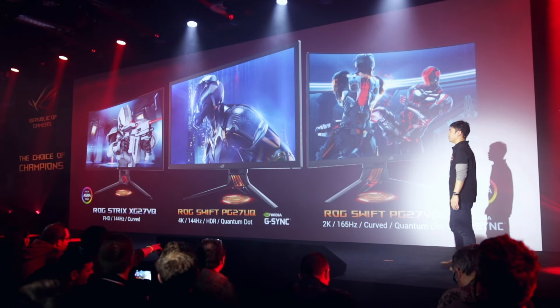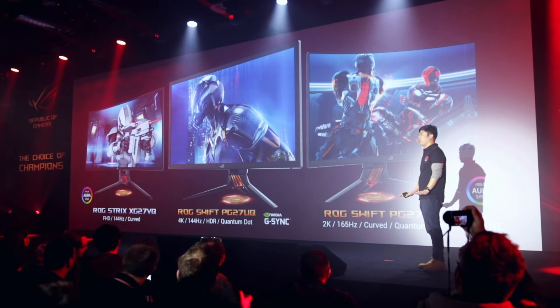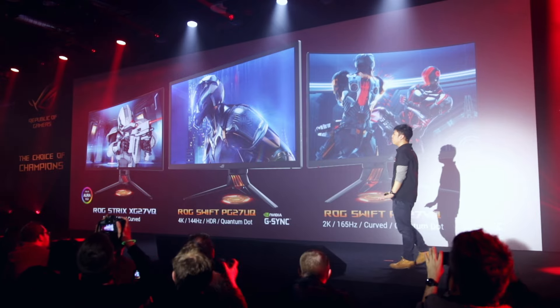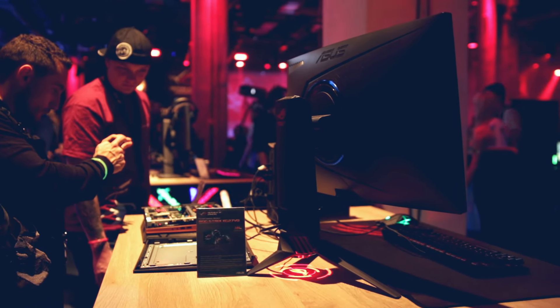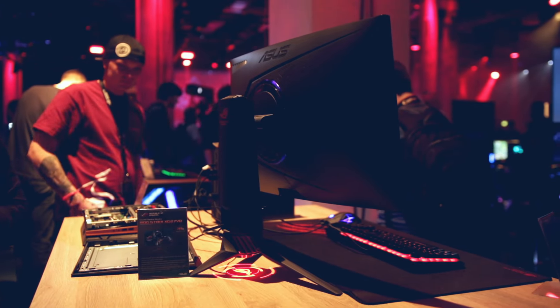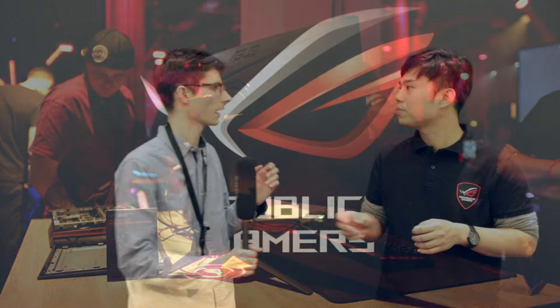And then finally one other monitor — a curved 1080p monitor. Tell us a little about that one. It's the XG27VQ — the first ROG Strix monitor. It's crafted for casual gamers because it has a mainstream spec of Full HD at 144Hz, a massive curved design, and supports Aura RGB, so it's ideal for general gamers entering the market.